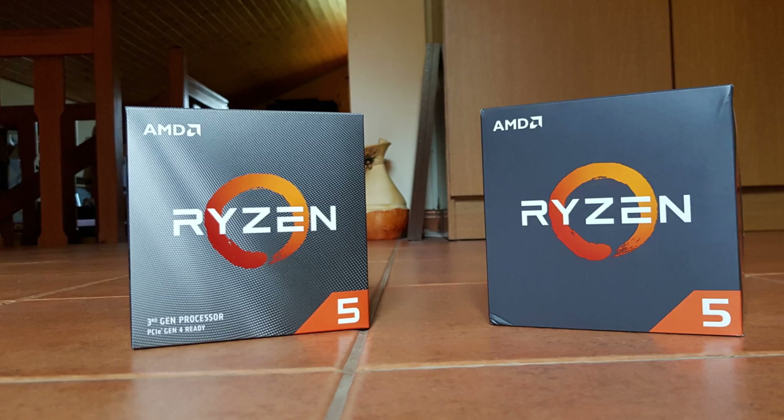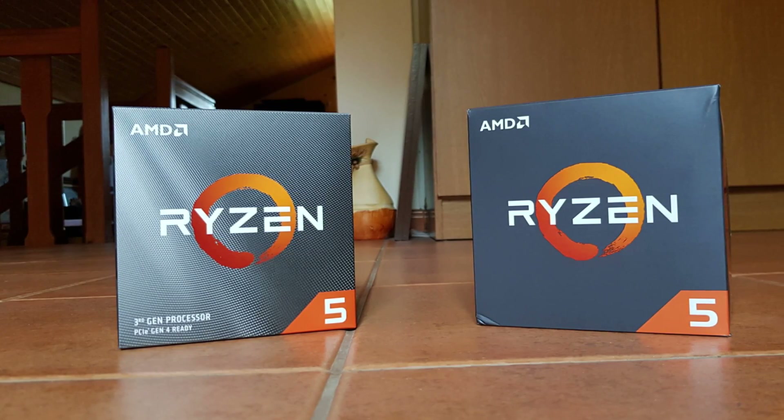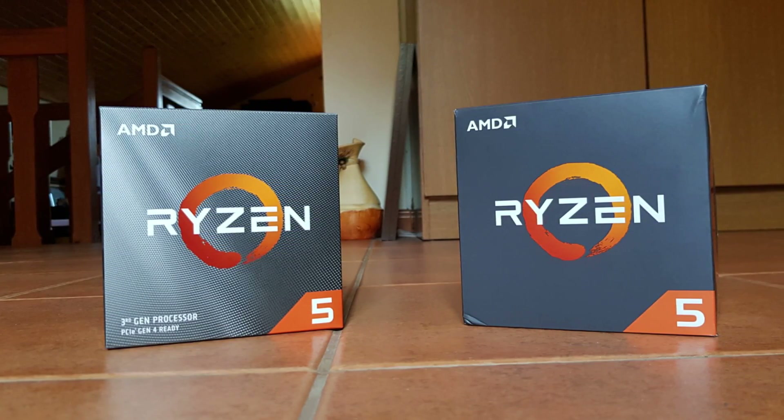Hello guys, Ancient Gameplays, I'm Fabio Pisco and welcome to my channel. Today I'm really happy to bring you one of the most awaited videos on this channel, which is the Ryzen 5 2600 versus Ryzen 5 3600.